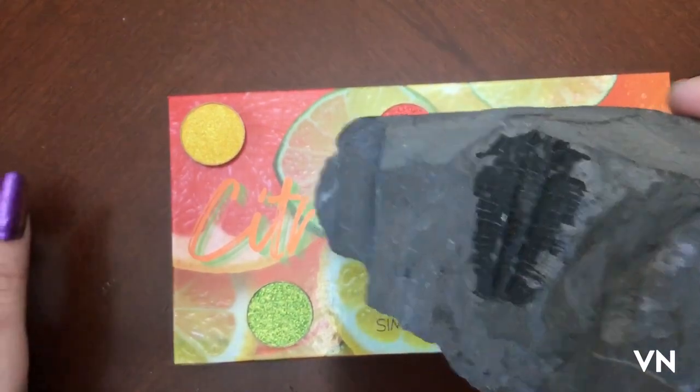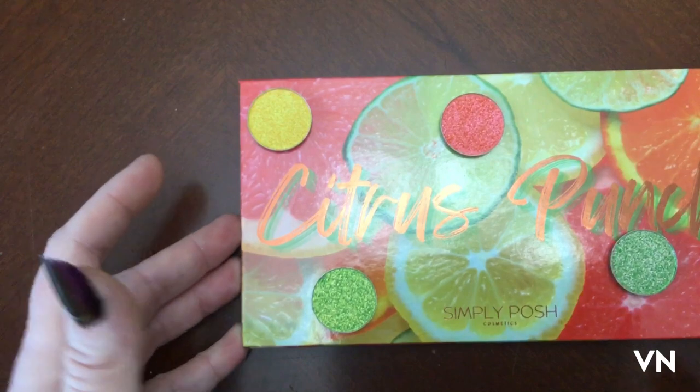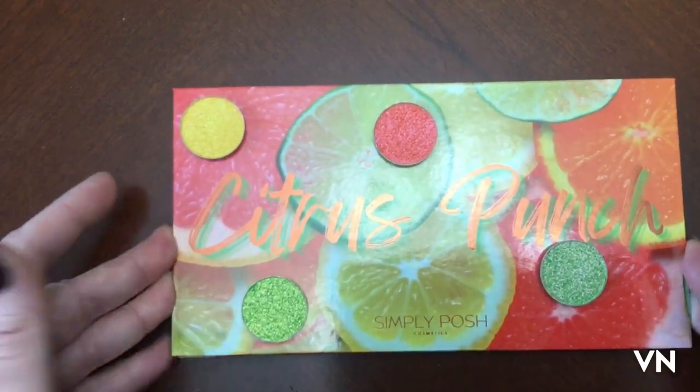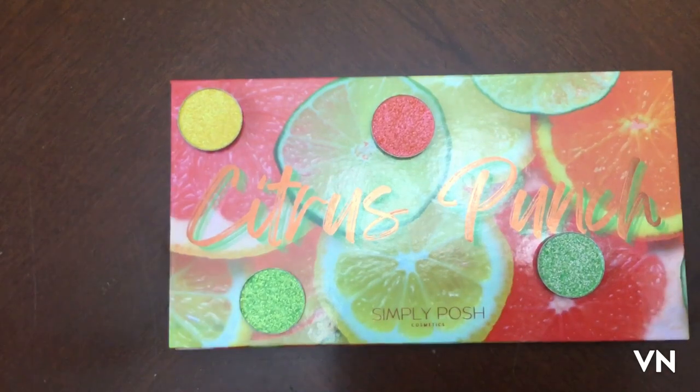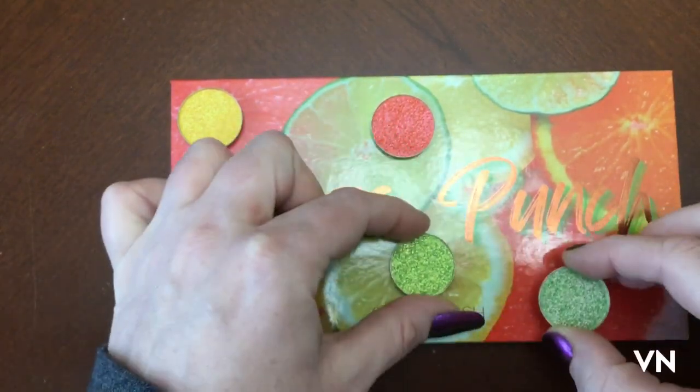Hello, my lovely try-the-bites, I've missed you! We have the Citrus Punch by Simply Posh, and it looks like a fruit salad. I want to put it on my face because I like the greens.